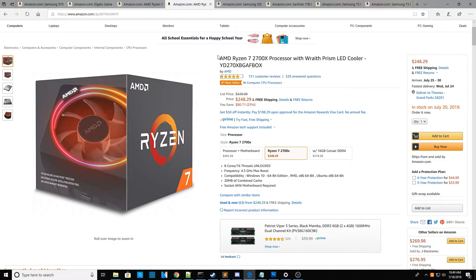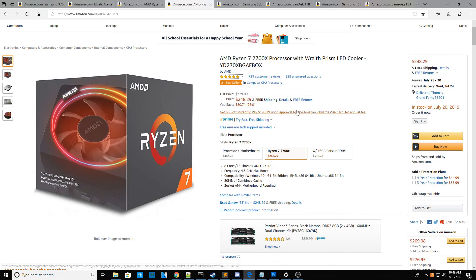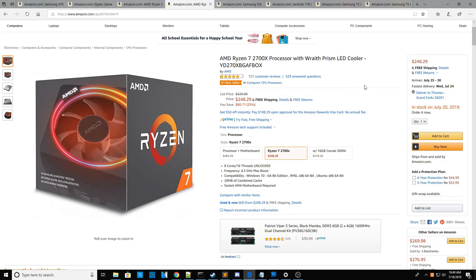Next is the AMD Ryzen 7 2700X processor with Wraith Prism LED cooler. The cooler has an LED strip, so if you have a glass side panel on your PC it'll look great. It's $248.29 — $80 off, 25% off the original price. It has eight cores, 16 threads, it's unlocked, and the max boost frequency is 4.3GHz. This is a powerhouse and a big step up from the Ryzen 5 2600 — ideal for gaming, streaming, or higher-end workloads.